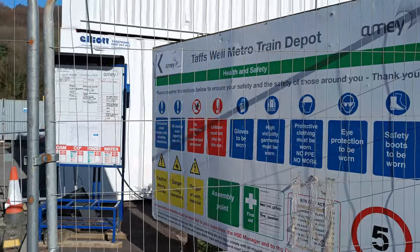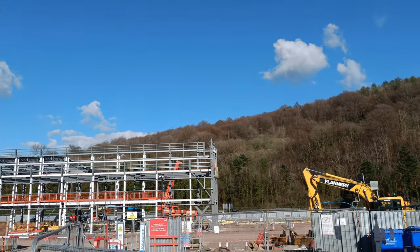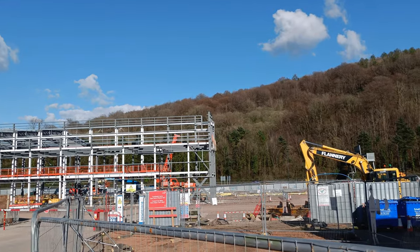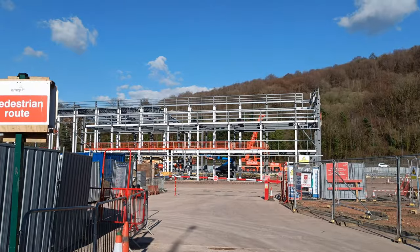I then did a full perimeter walk around the site, which is now possible thanks to the new pedestrian access route. Finally we can get some views of what you're probably all here to see — the steel work for the actual maintenance building itself.